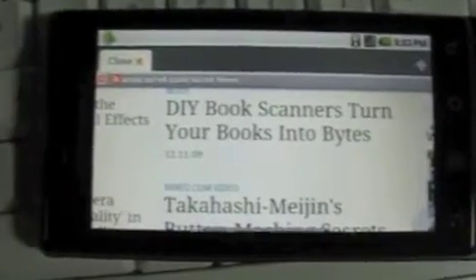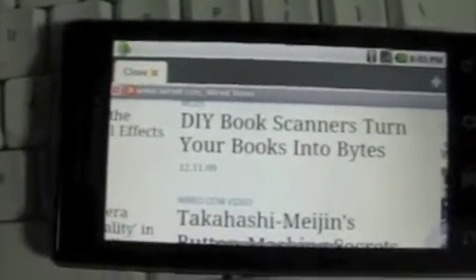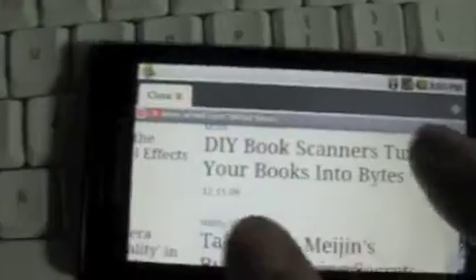Fortunately, this third-party Dolphin browser for Android runs fine on the Droid, and as you can see, it does support the pinch gesture to zoom out and to zoom in.